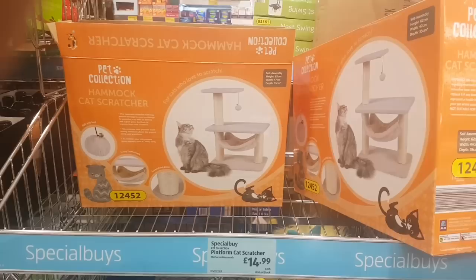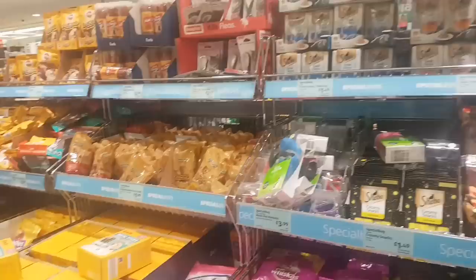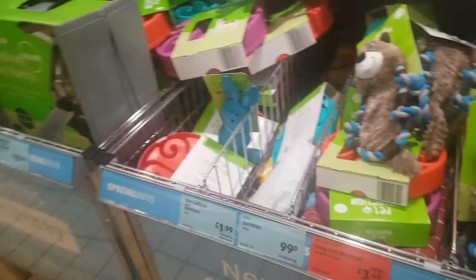There is a platform cat scratcher for $14.99, a pet water dispenser for $7.99, and a vast array of different foods and treats for your pets. There's a soft cat flea collar, various soft toys and chewing toys — various prices from $1.99 to $2.99. Come and treat your pet!